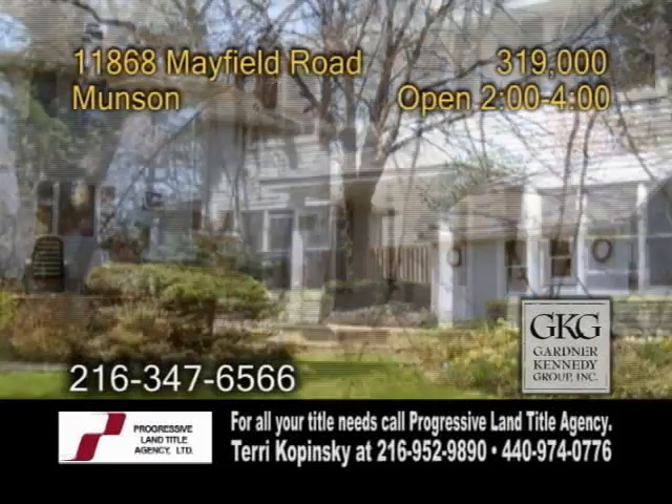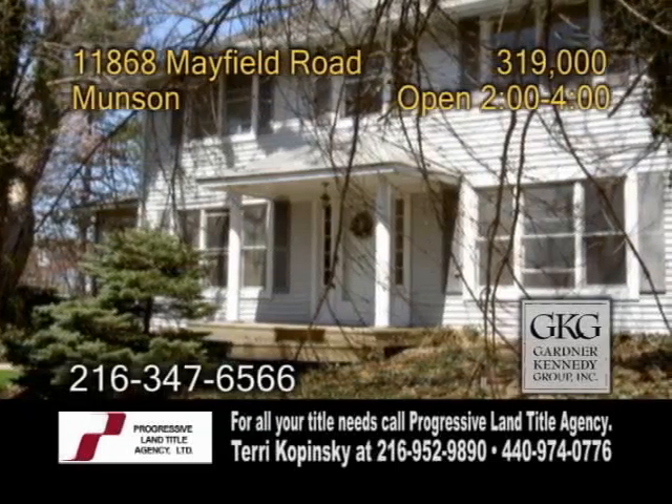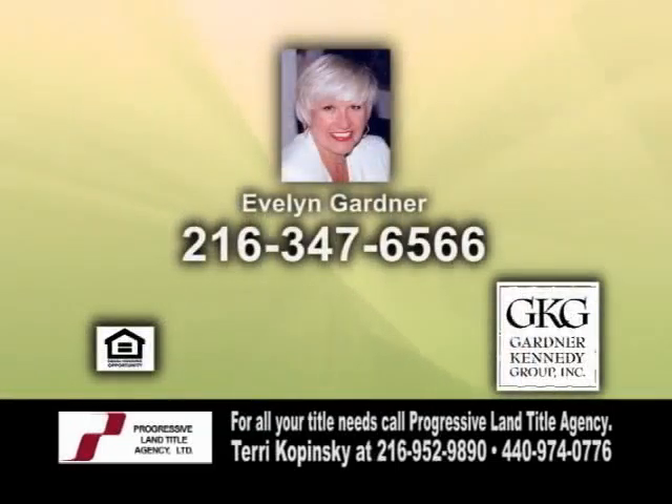Open today from 2 to 4 p.m. For more details on this home situated in 6.5 acres of land, give Ellen Gardner a call.